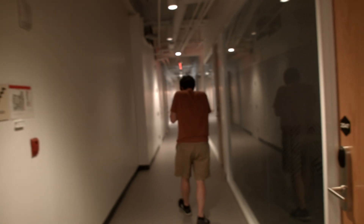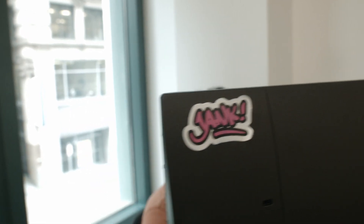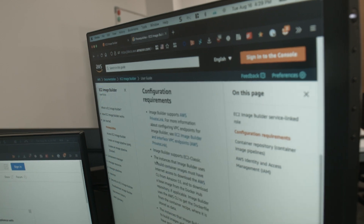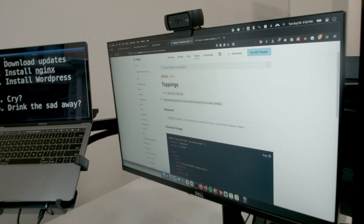Every year, Ops people spend countless hours logging into virtual machines to install and configure software. Some perform the soul-crushing task of automating this process by developing a full pipeline for creating golden system images, all to save 20 seconds on first boot.